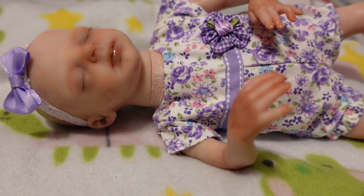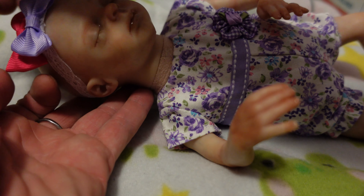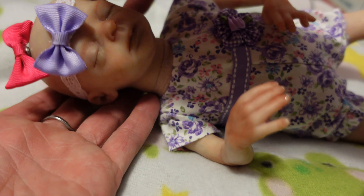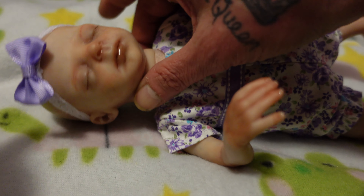I told you guys that I did make her a magnetic hair bow. Mommy, there is a magnet in the sweet girl's head - if you don't want to use this little headband, it stays right there. This would be off and it stays right there - it's super cute, it kind of stands up a little bit. But there is her magnetic hair bow.